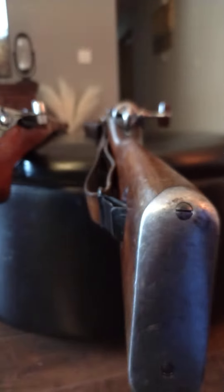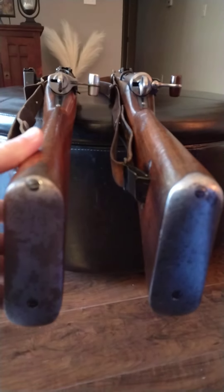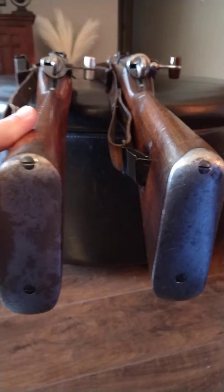Butt stocks between the two models are very similar, with the exception of the butt plates — the metal butt plates are not interchangeable.